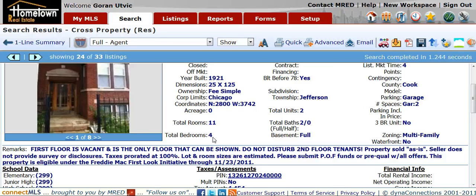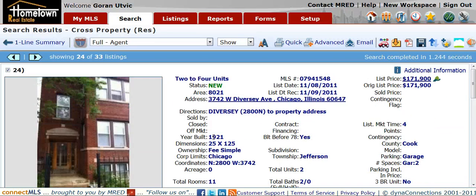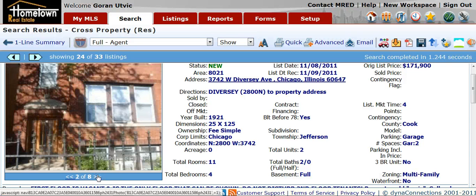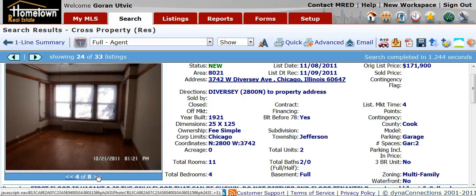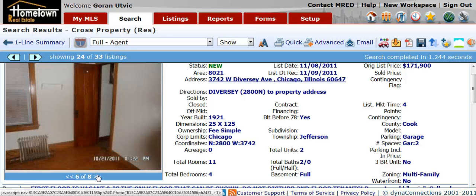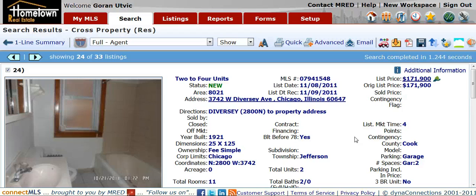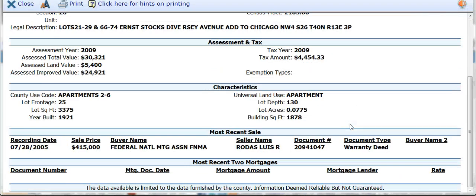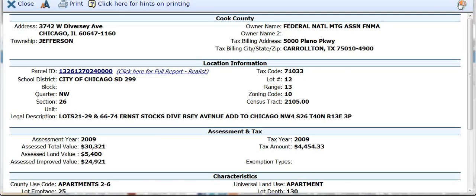I wanted to point out this brick two flat, $171,900, located at 3742 Diversey Avenue. List price of $171,900. The square footage on this property comes in at 1,878.